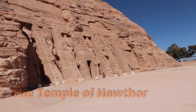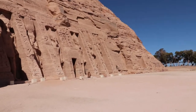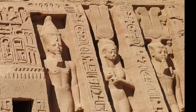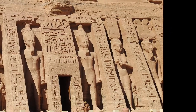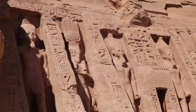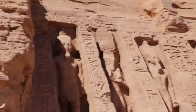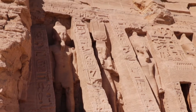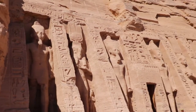This temple was built for Nefertari — his love. Though he had many wives, she was his favorite, and so he built this temple for her. You can see her image in the front there, second from the right, and then Ramses the Second all across. And it looks as though there was another image of her over here with horns and the solar disk above his head, but unfortunately it's been damaged by erosion.